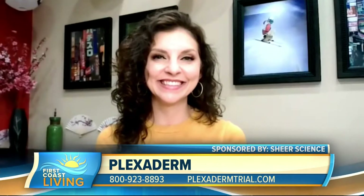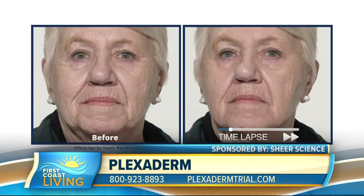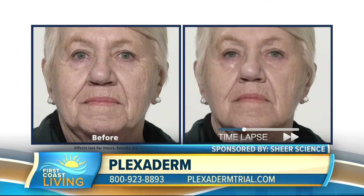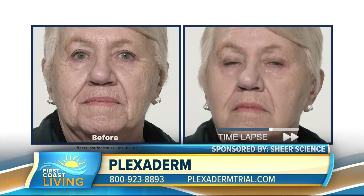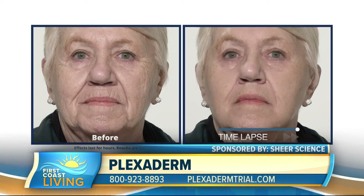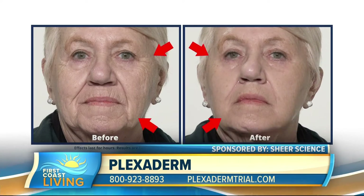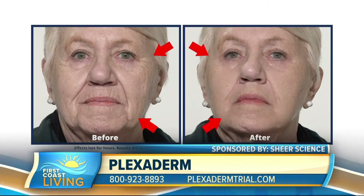I brought backup and plenty of it. The proof is in the pictures with Plexiderm. We have this time-lapse video of our new model, Georgine — I call her Sweet Georgine. She is the nicest lady you'll ever want to meet. She came in with problem areas around her eyes with the crow's feet and around her mouth with those pesky laugh lines. We sped this up to 20 seconds — in real time it was actually only a minute and a half. You can see the results; they're pretty incredible.